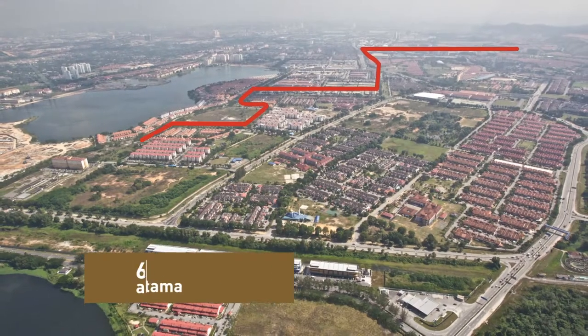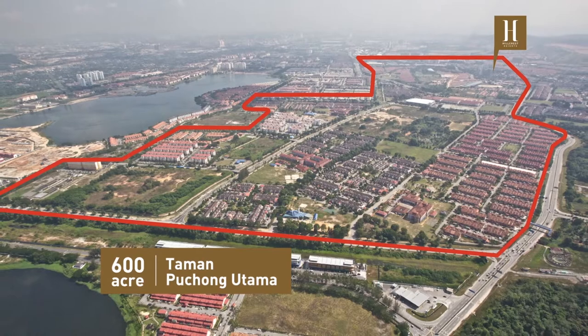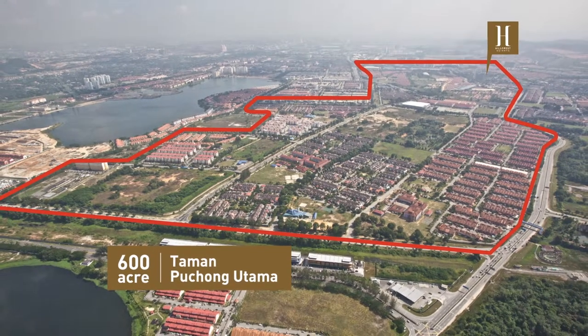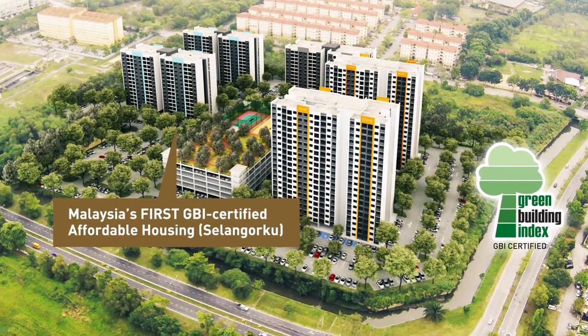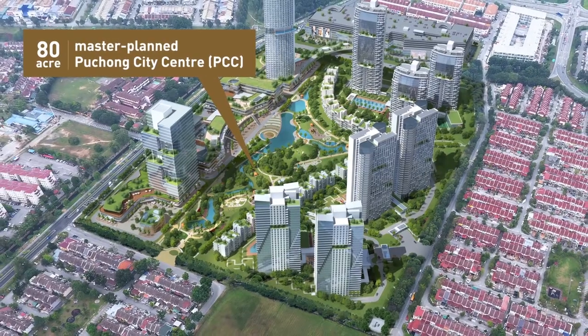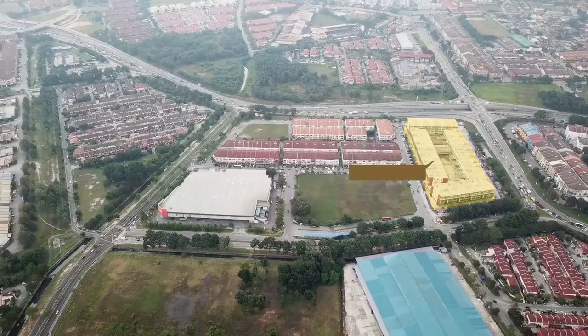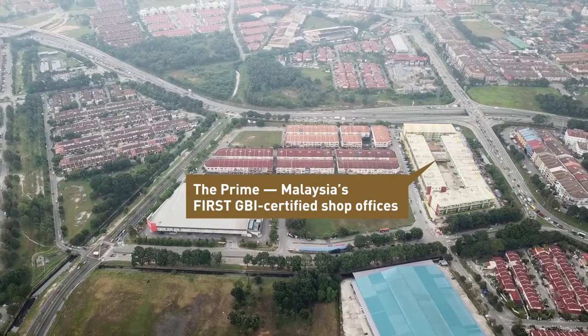Come and discover Hillcrest Heights, located within Hillcrest Garden's established Taman Puchong Utama Township development, that features Malaysia's first Green Building Index certified affordable housing, an 80-acre master-planned Puchong city centre, and The Prime, Malaysia's first Green Building Index certified shop offices.